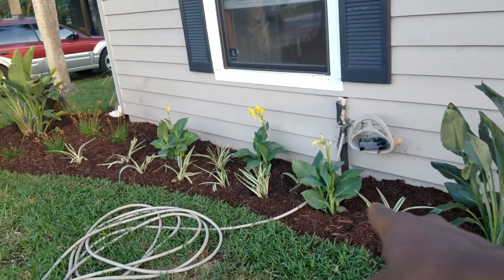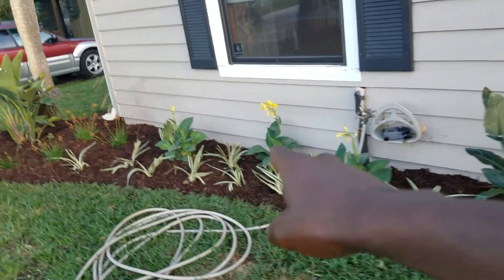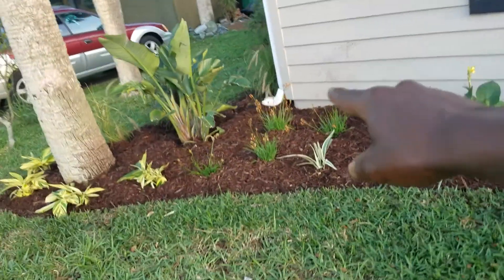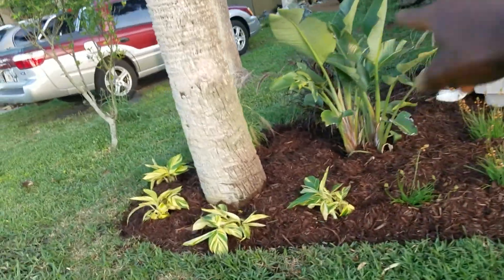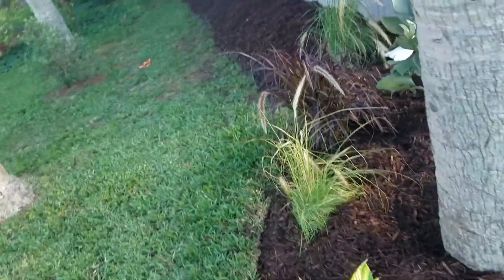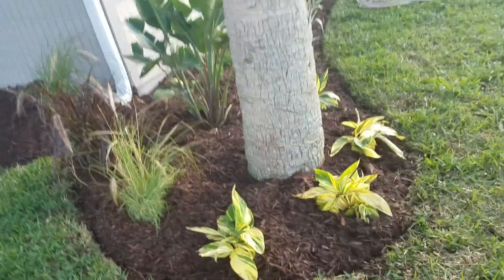I'm trying to hurry up here. Got some Aztec grass in here and I forgot the name of the guys with the yellow and some orange in here, and some grasses back here just to give it a backdrop — coming around for a quick look at the whole landscaping project.